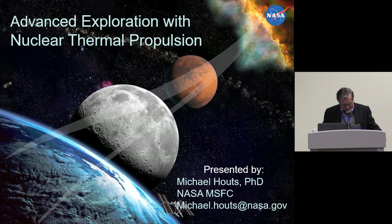He is an associate fellow in the AIAA, and he will be talking with us about current efforts vis-a-vis nuclear thermal propulsion and about its potential role in enabling ambitious future exploration missions. Mike Houts.